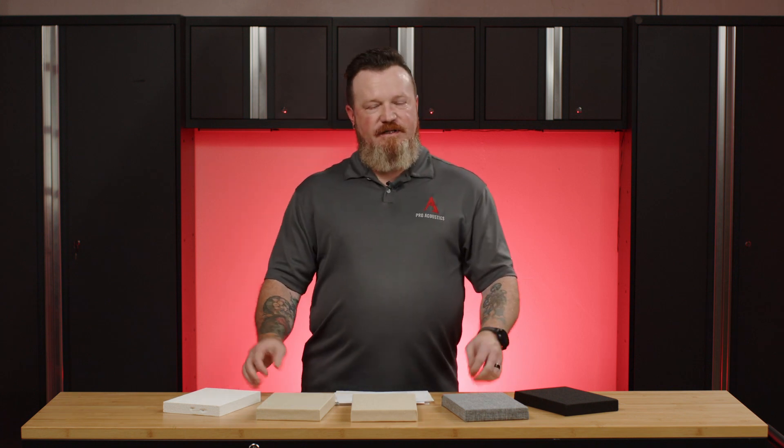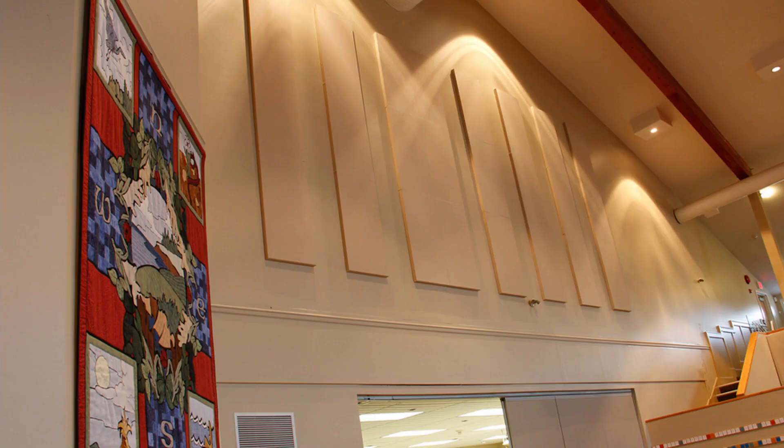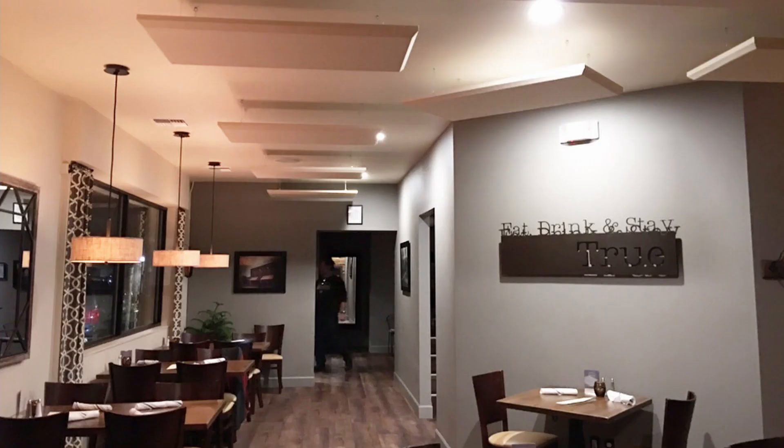Just a few different places that can benefit from acoustic treatments: a lot of times we see them in gymnasiums, sometimes in churches, retail stores, grocery stores. I've seen them in bars, hotels, and even classrooms can benefit from them.